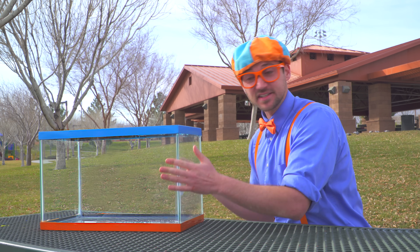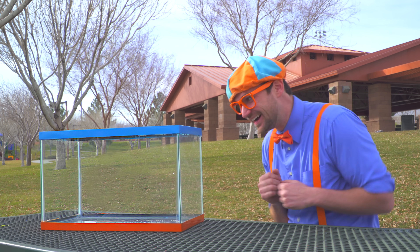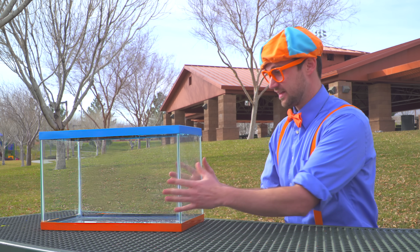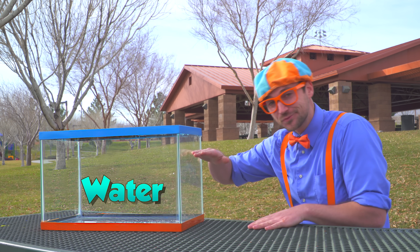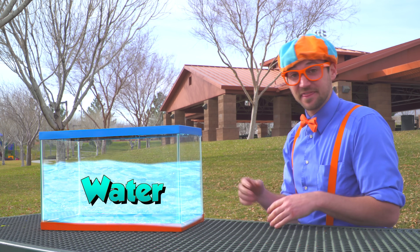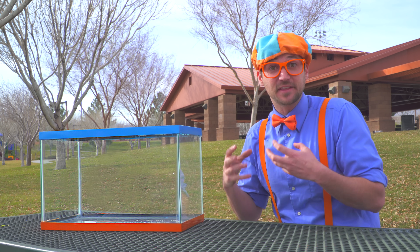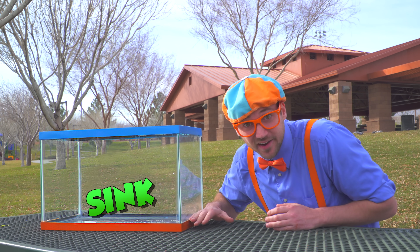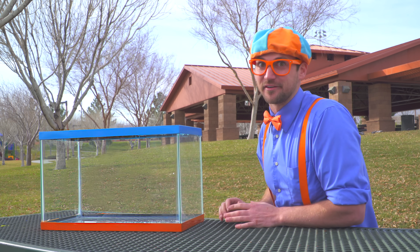Look at this! This is a tank. I think we should fill it up with water to right about here, and then gather items so we can put them in the tank with the water and see if the items will either sink or float. Let's fill up the tank with water first, alright?